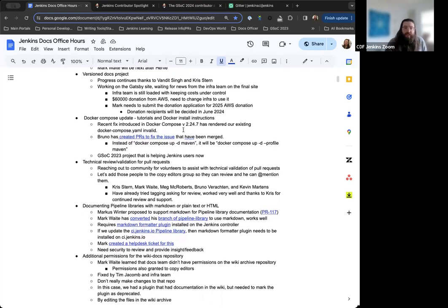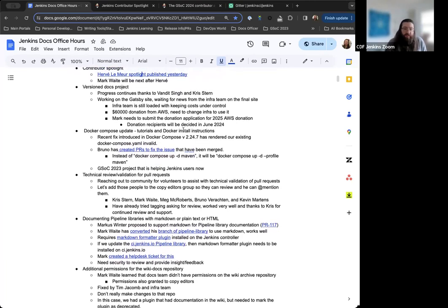The version docs project has taken a bit of a backseat while the infra team focuses on keeping cloud costs under control — that's priority number one. Chris and Vandy have been working on the version docs site separately, continuing to make progress on the Gatsby site and ensuring things like security advisories are still being produced and rendered properly. Once the infra team completes their work, the version docs site work will resume.